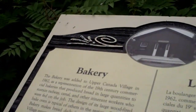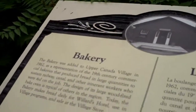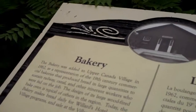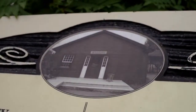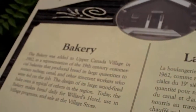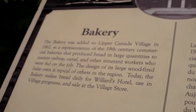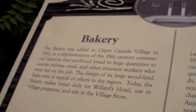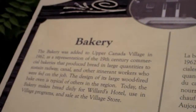The bakery was added to Upper Canada Village in 1962, as a representation of the 19th century commercial bakeries that produced bread in large quantities to sustain railway, canal, and other itinerant workers who were fed on the job. The design of its large wood-fired bake oven is typical of others in the region.